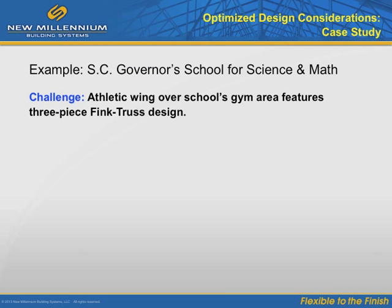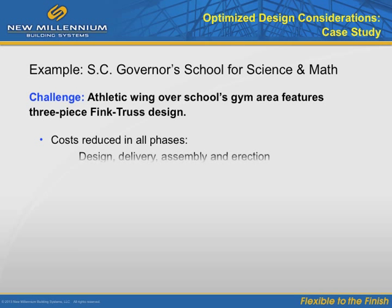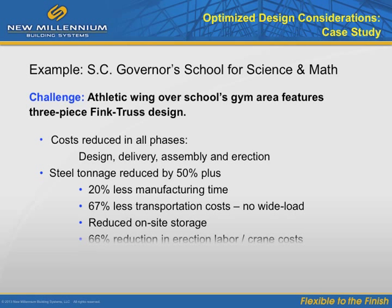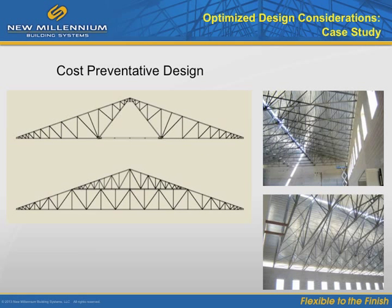Let's review a couple of examples of optimized project design. The athletic wing over a school's gym featured a three-piece fink truss design that cut steel tonnage by more than 50%, and also reduced manufacturing, transportation, on-site storage, handling, and erection costs. A one-step approach was created for placing the joist units: the erector was able to completely assemble all joists on the ground, and once each unit was set on the walls, anchored, and attached, they moved on to the next unit, placing decking behind it. This eliminated having to assemble up in the air, which would have added time, safety, and cost issues.